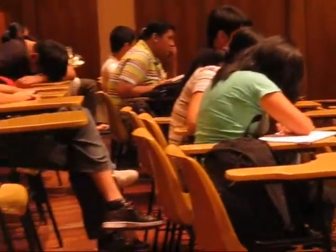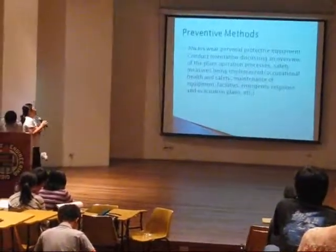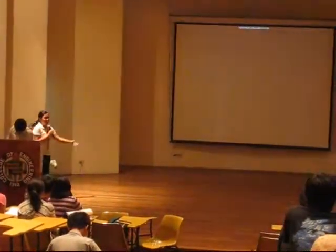We will conduct regular check-ups to ensure that employees maintain their good health even when exposed to these threats. That's the end of our webinar.